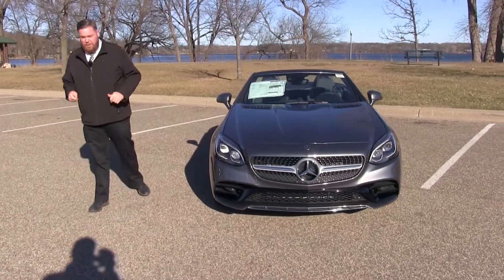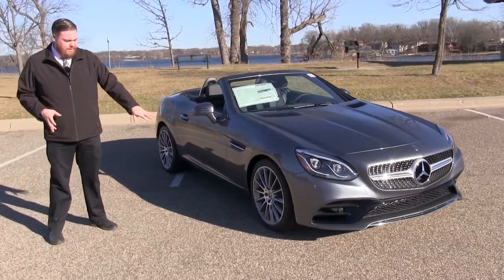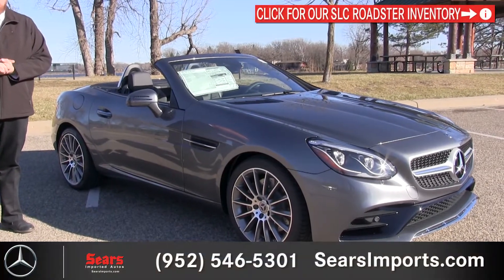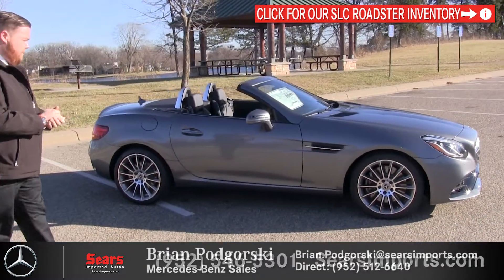Coming around the side, we've got our beautiful AMG multi-spoke rims. With the night package you can have things finished in black, but this one doesn't have that, so we have a satin finish to the wheels, which I think looks fantastic against this beautiful metallic selenite gray paint. The multi-spoke wheel looks great — it's an AMG classic design and it fits the wells out perfectly with the Roadster.